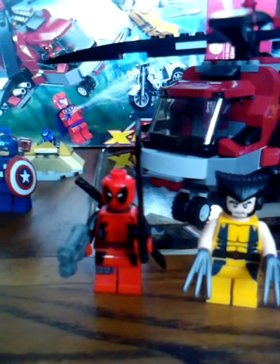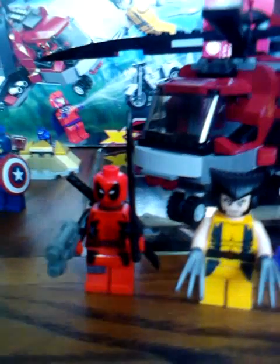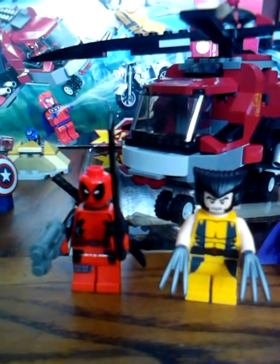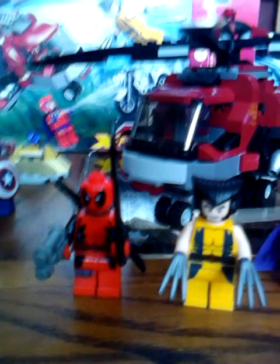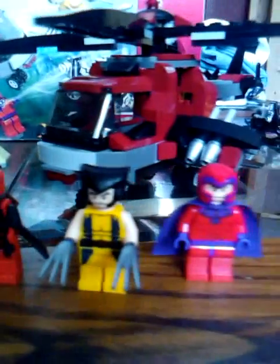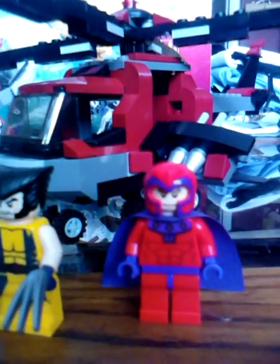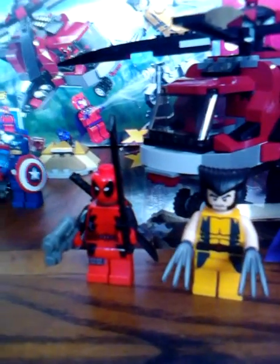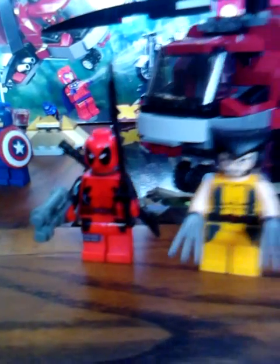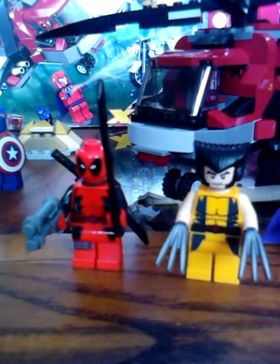Like I mentioned in the video review, Deadpool and Wolverine are my two favorites out of the Marvel sets so far, and Magneto — which is a really cool villain as well — but I love these two because they're based on comics, not on the movies.